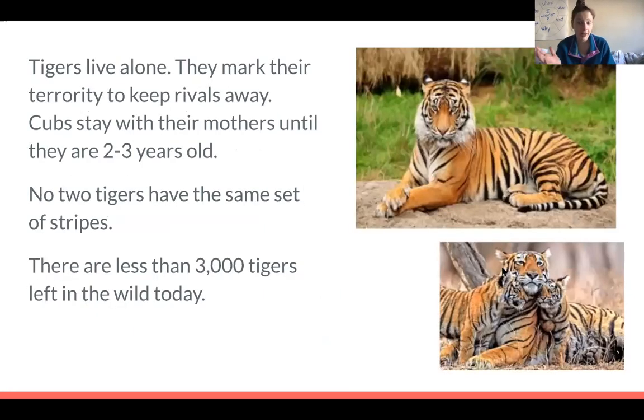One thing I found really interesting in my research was that tigers live alone — they do not live in big groups or herds. They really like to live alone and they mark their territory with a really strong scent to keep rivals away. If other tigers walk into their territory, they'll smell it and know to leave. Cubs stay with their mothers until they're two or three years old, and then they go and find their own territory.